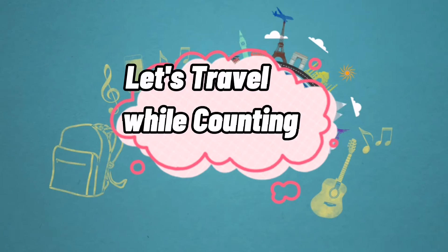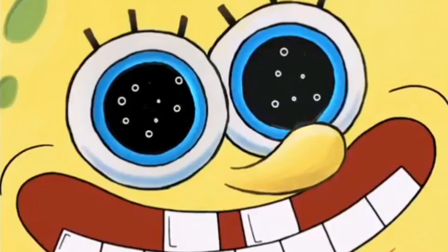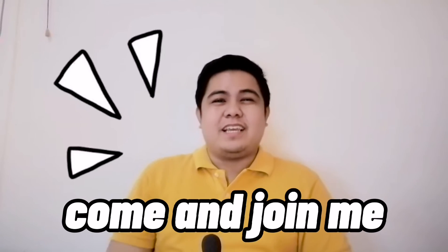It's me, Teacher Danny, and let's travel while counting! Hello there! Do you want to roam around with me and count all the things that we see? Yes, please! Great! Come and join me in the world of mathematics!